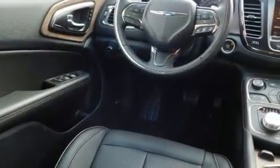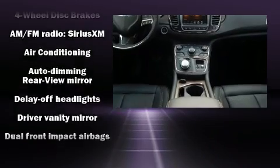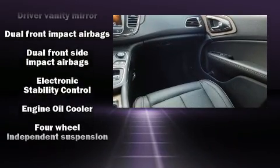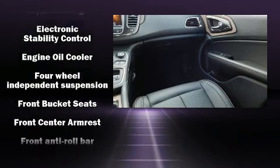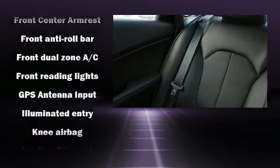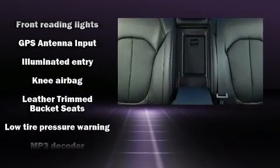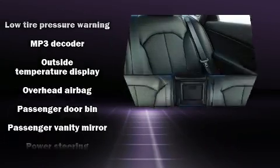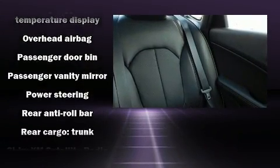Chrysler also prioritized safety and security by including dual front impact airbags with occupant sensing airbag, head curtain airbags, traction control, brake assist, anti-whiplash front head restraint, a security system, and four-wheel disc brakes with ABS. This car was designed with safety in mind, allowing you to drive with even greater assurance.